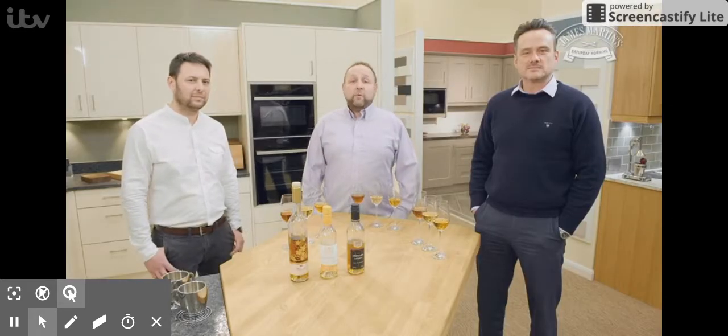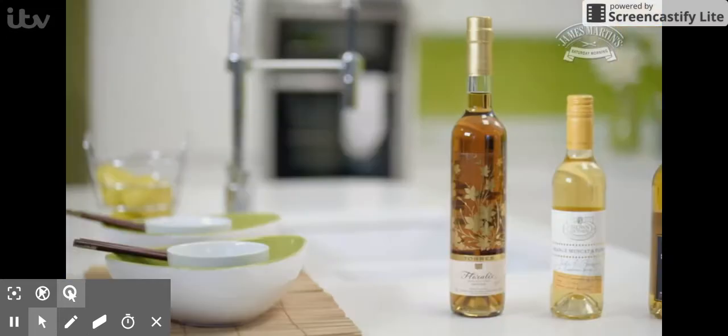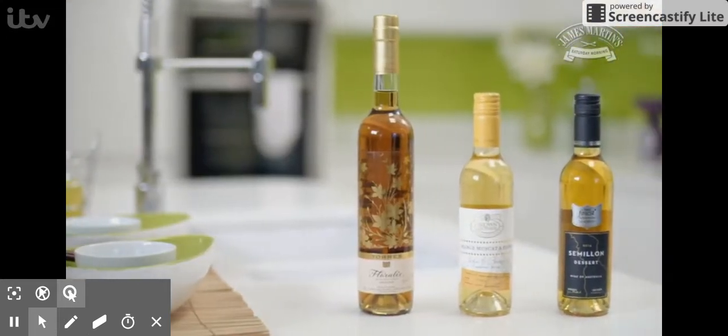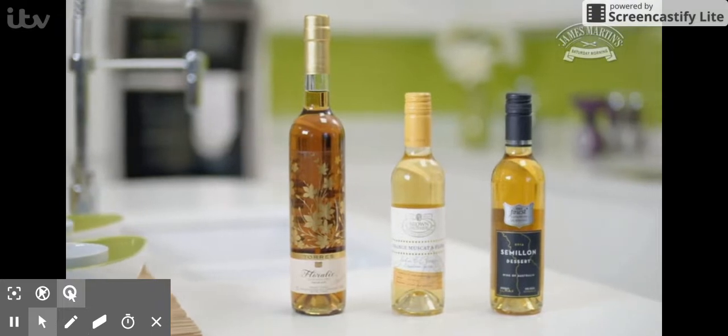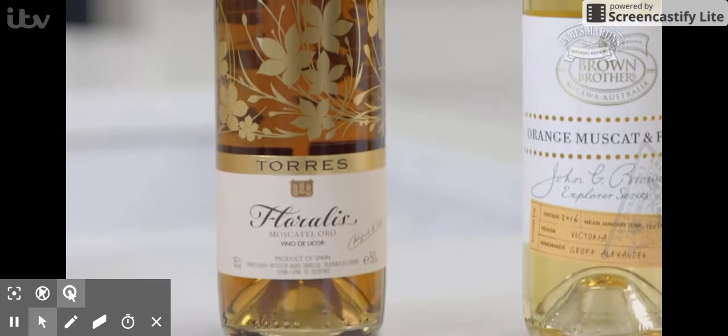Hi James. We're the kitchen fitters from Godamain Kitchens. I'm Jason. I'm Sandor. And I'm Mike. And we're here today to taste some wines that go with crème brûlée. The first wine we're going to try today is a Spanish wine, and it's a Torres Flores.